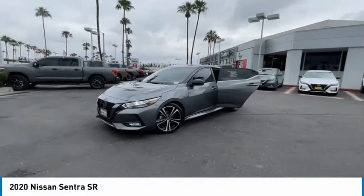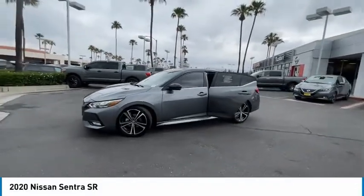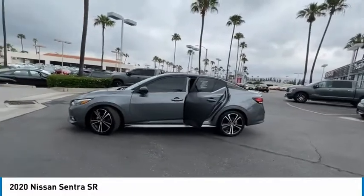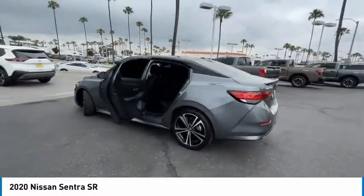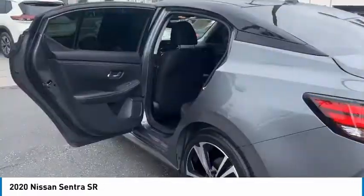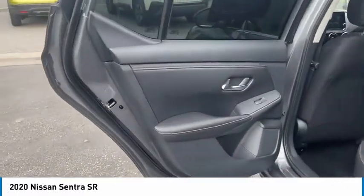Make a great choice today with the 2020 Sentra. With its spacious and versatile interior and stellar fuel efficiency, the Nissan Sentra is the obvious choice for anyone who wants to enjoy a stylish and comfortable ride.